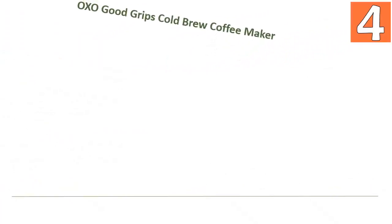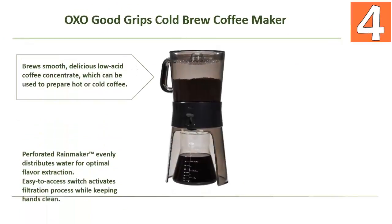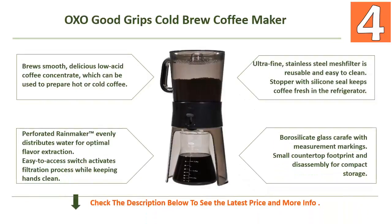At number 4: OXO Good Grips Cold Brew Coffee Maker. Let's take a look at some of its features and benefits. It brews smooth, delicious, low-acid coffee concentrate which can be used to prepare hot or cold coffee. The perforated rainmaker evenly distributes water for optimal flavor extraction, and an easy-to-access switch activates the filtration process while keeping hands clean.